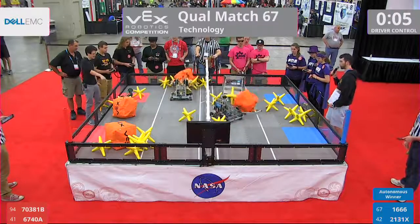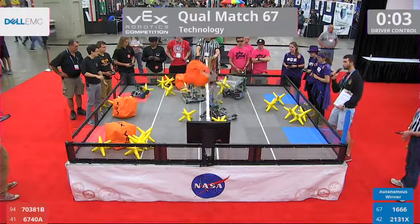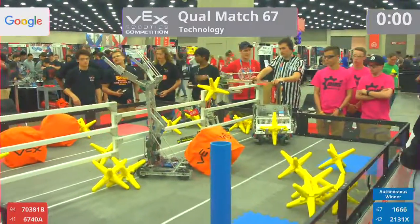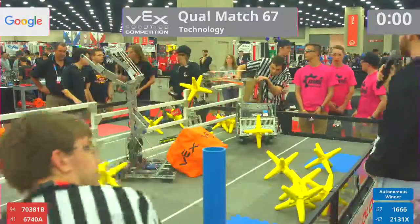They toss a cube and two stars with five seconds — four, three, two, one. That is the end of that match. The last-second score gets that cube over to the point.